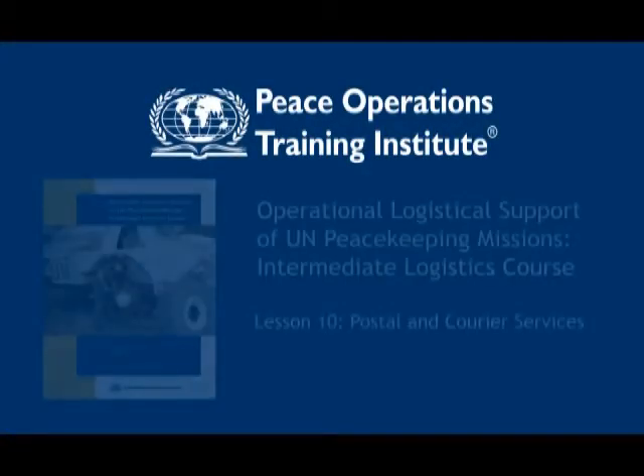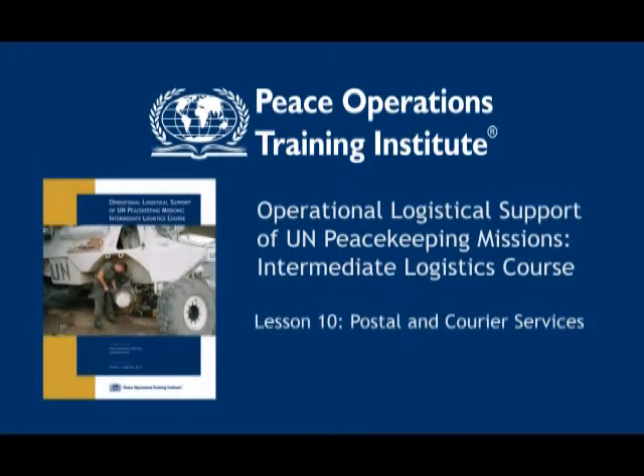Welcome to Lesson 10 in the Peace Operations Training Institute Course, Operational Logistical Support of UN Peacekeeping Missions, Intermediate Logistics Course. In this video, course author Don Leslie discusses the logistics of postal and courier services.